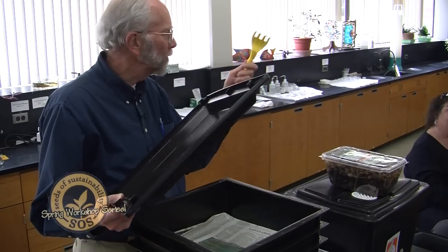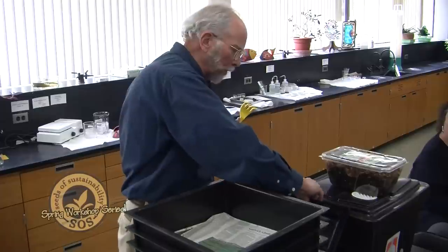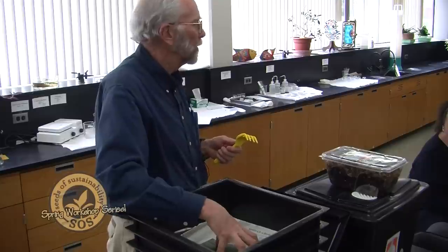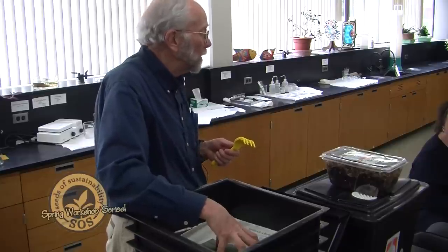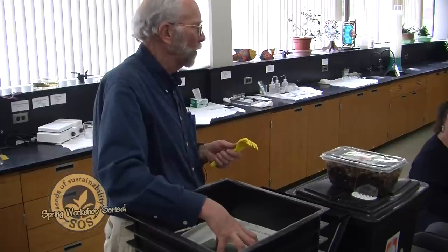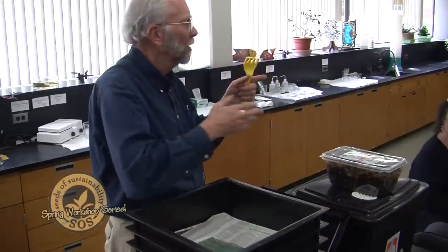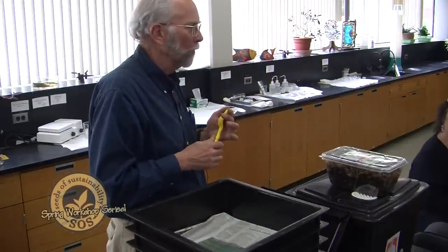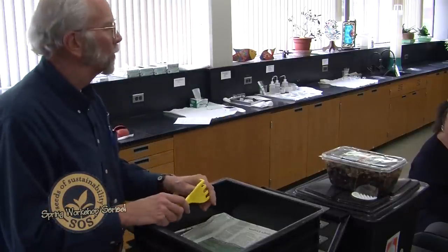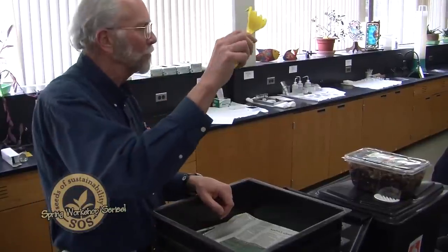One of the rules with going into a worm bin is: please don't ever go in with a trowel — that's like a guillotine going through them. Don't use anything that's a blade. Think of a blade and a long worm — the two halves won't both grow into new worms; one half will heal and the other half will die.